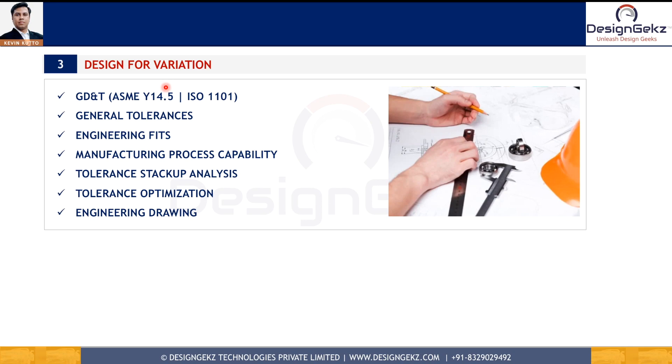The third critical skill is design for variation. This skill helps you finalize the dimensional scheme on drawings, finalize tolerances for dimensions and geometric controls, and optimize tolerances and dimensions to meet function while minimizing manufacturing cost. You should focus on GD&T as per ASME or ISO standards, general tolerances per ISO, engineering fits, tolerance types, stack-up analysis, manufacturing process capability calculations, and how to identify critical dimensions in engineering drawings as per function.